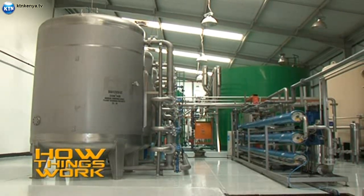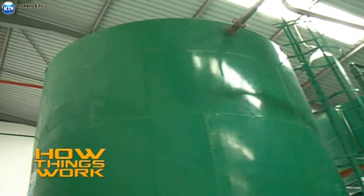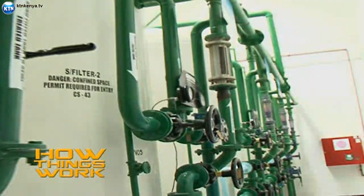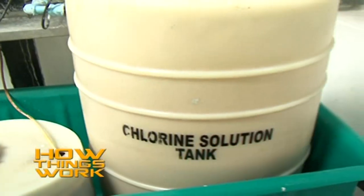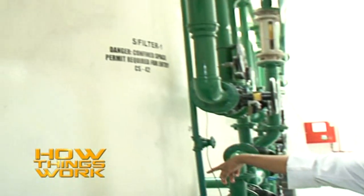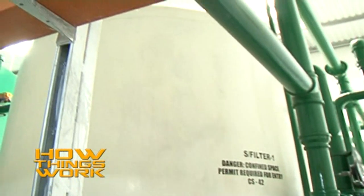It all begins here — this is the water treatment facility. Up to 100,000 liters of water pass through these tanks every single day. As the water comes into the filters, we dose a bit of chlorine to sterilize it and ensure it is not contaminated.